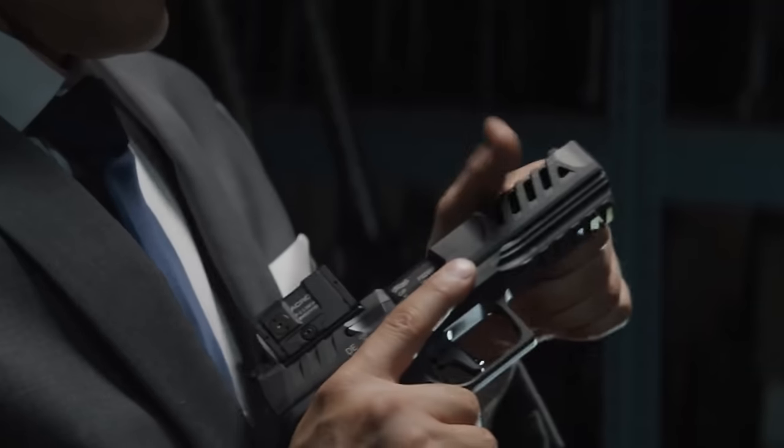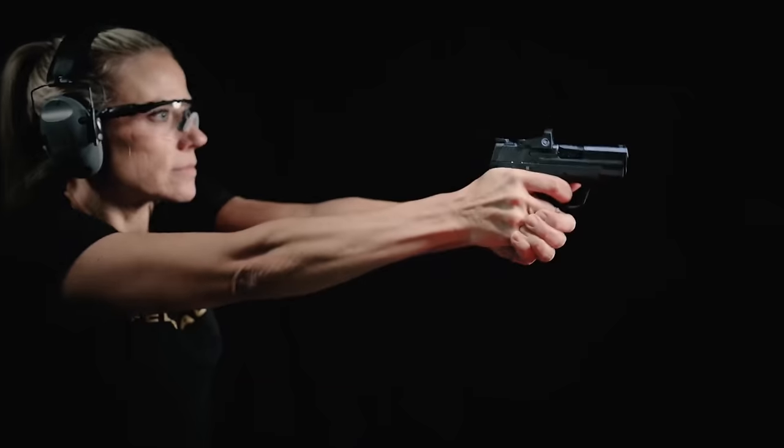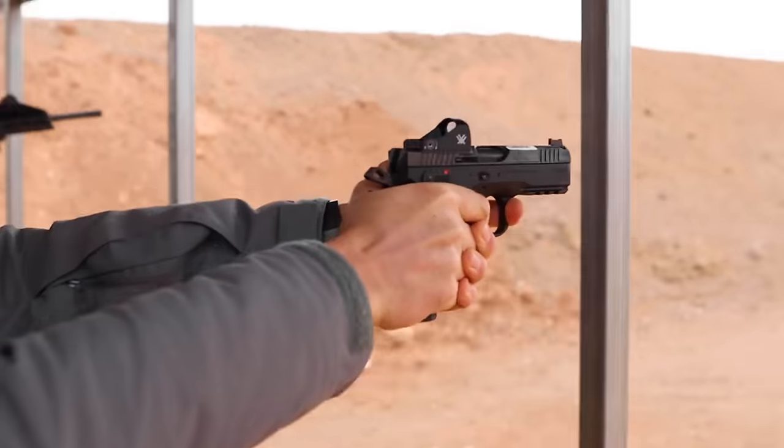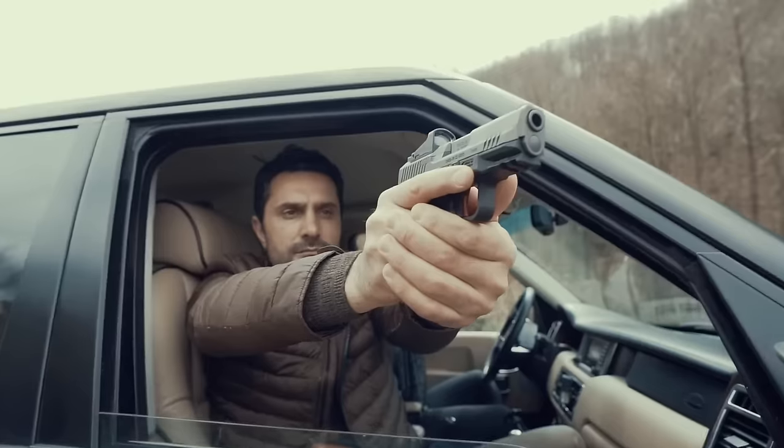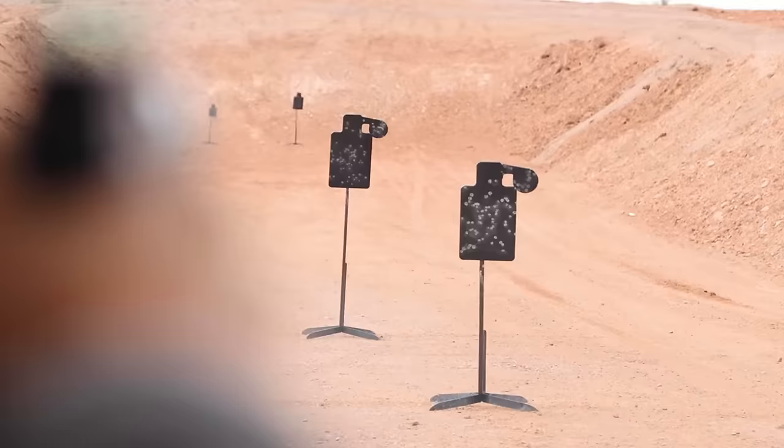There are numerous compelling reasons to own a 9mm handgun. It's accurate, packs plenty of firepower, and has proven itself time and time again. Yet, amidst the plethora of options available, the quest for the perfect firearm remains undiminished.